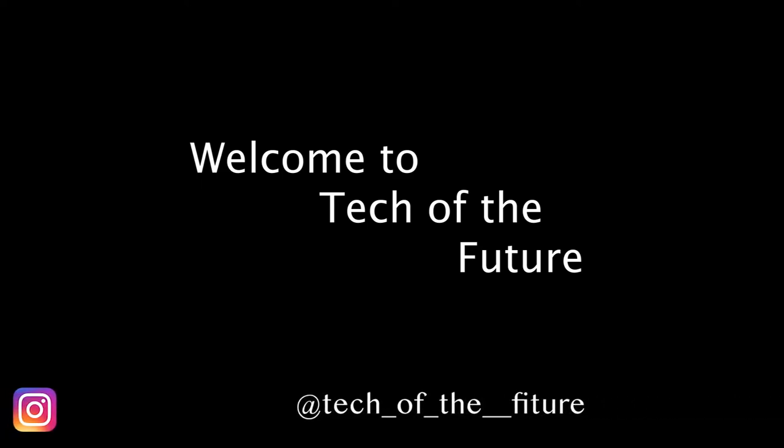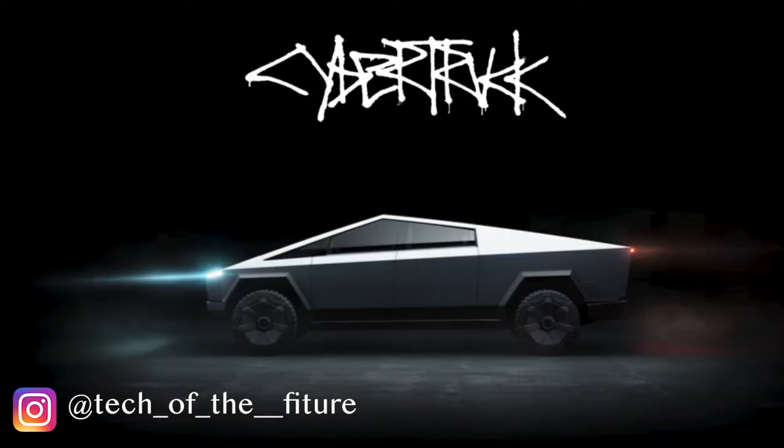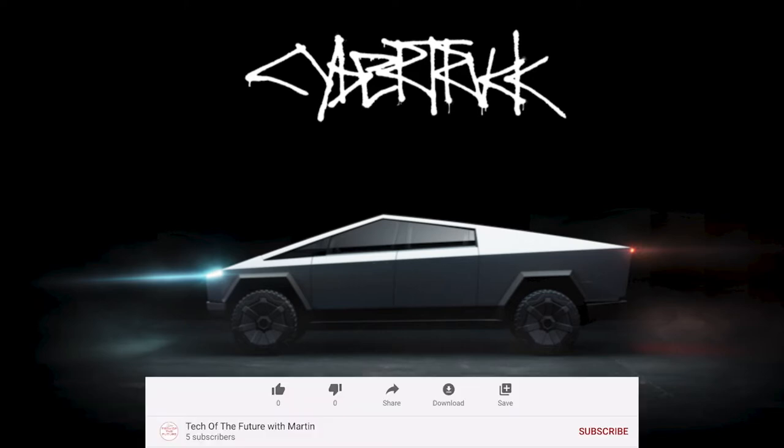Hey guys, I'm Martin and welcome back to Tech of the Future. In this video, let's talk about why I decided to reserve the Tesla Cybertruck.